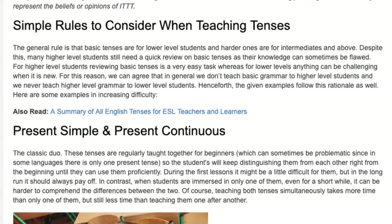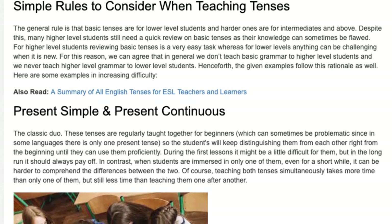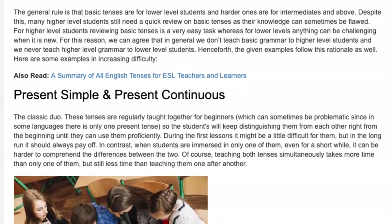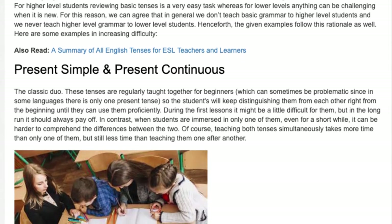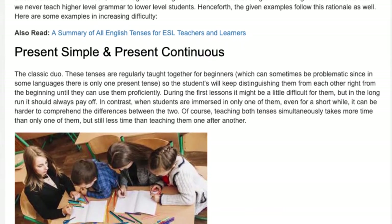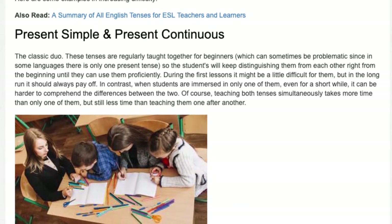The classic duo. These tenses are regularly taught together for beginners, which can sometimes be problematic, since in some languages there is only one present tense, so students will keep distinguishing them from each other right from the beginning until they can use them proficiently. During the first lessons it might be a little difficult for them, but in the long run it should always pay off.